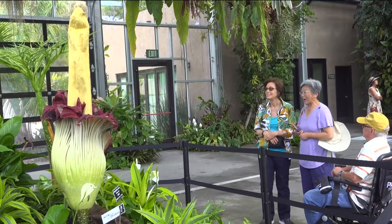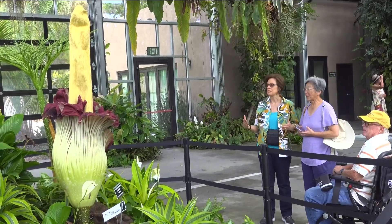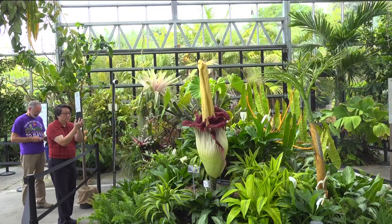This is the second flower to bloom at the gardens this year, Morticia's sibling blooming just three weeks ago. We do have six mature plants that we grow here at the garden. We have lately been getting one a year or at least one every other year, and this is the first time we've ever gotten two in the same year.